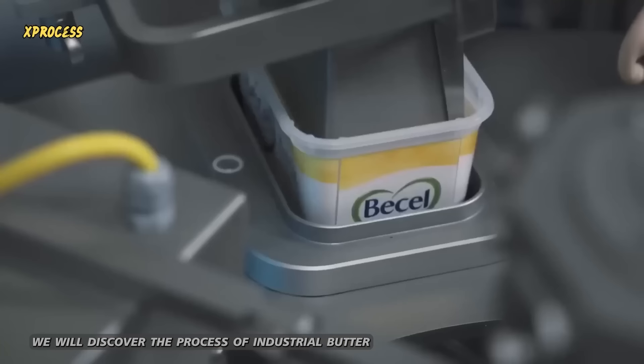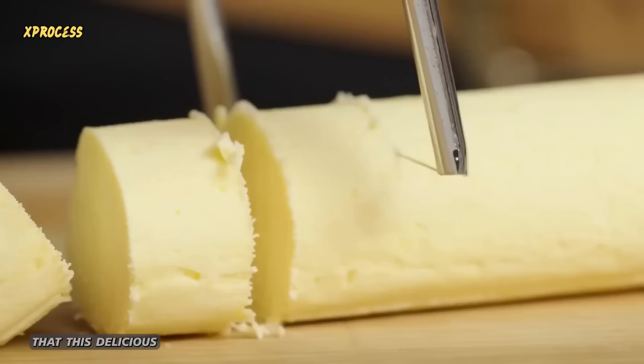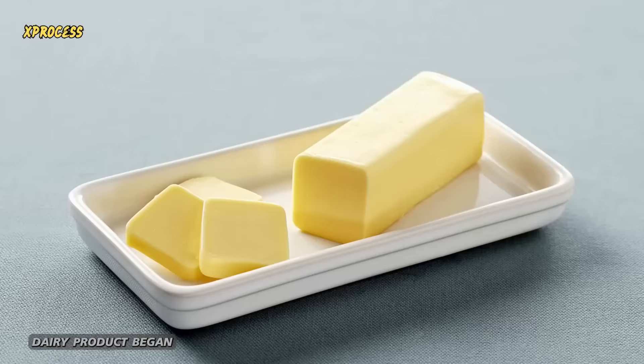It is highly likely that an accidental agitation of cream resulted in the discovery of butter 10,000 years ago. However, it was during the Industrial Revolution that this delicious dairy product began to reach our homes on a massive scale.